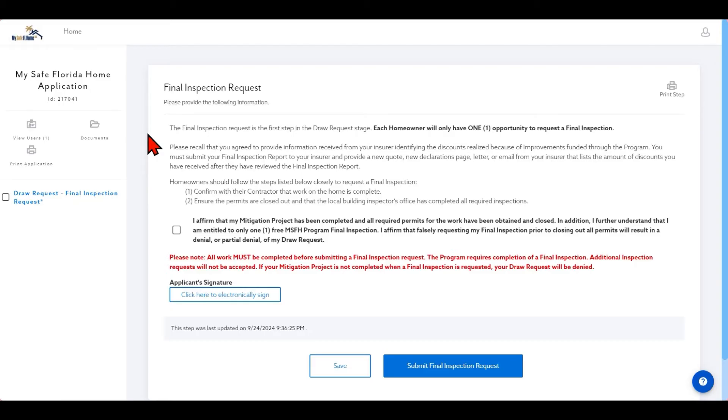Homeowners should follow the steps listed below closely to request a final inspection. Step 1: Confirm with their contractor that work on the home is complete. All work completed with all contractors must be complete. Step 2: Ensure the permits are closed out and that the local building inspector's office has completed all required inspections. I affirm that my mitigation project has been completed and all required permits for the work have been obtained and closed.